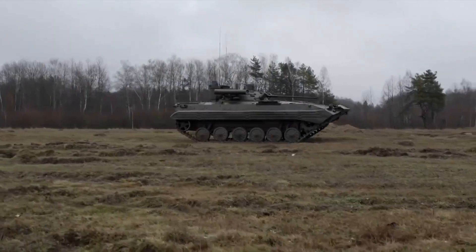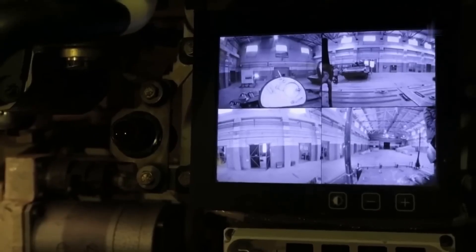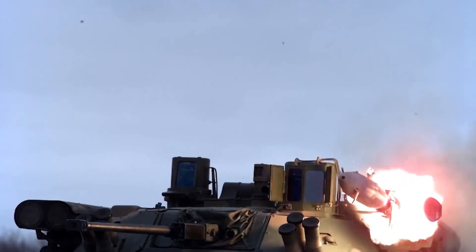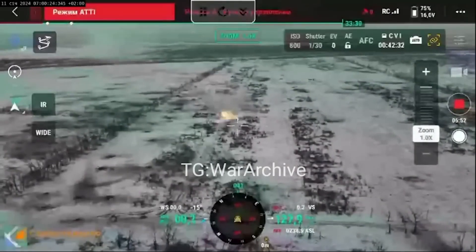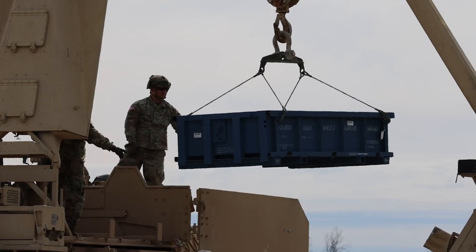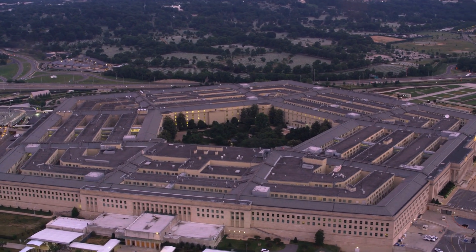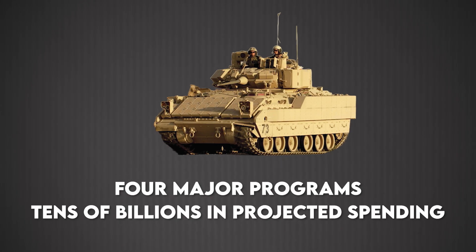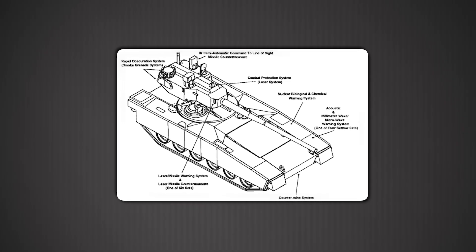The Bradley should be obsolete by now. It was designed to fight Soviet BMPs across the plains of West Germany — a war that never happened. Its original mission essentially ended when the Berlin Wall fell. Yet today, as hypersonic missiles reshape warfare and AI-guided drones stalk armor 24/7, the Army isn't just keeping the Bradley alive — it's modernizing it hard. Here's the anomaly: the Pentagon has spent 40 years trying to replace the Bradley. Four major programs, tens of billions in projected spending. Armored Systems Modernization, ASM, in the 1980s.